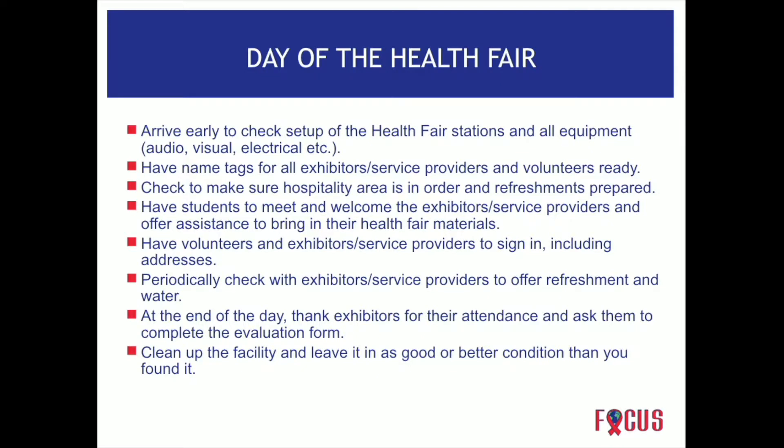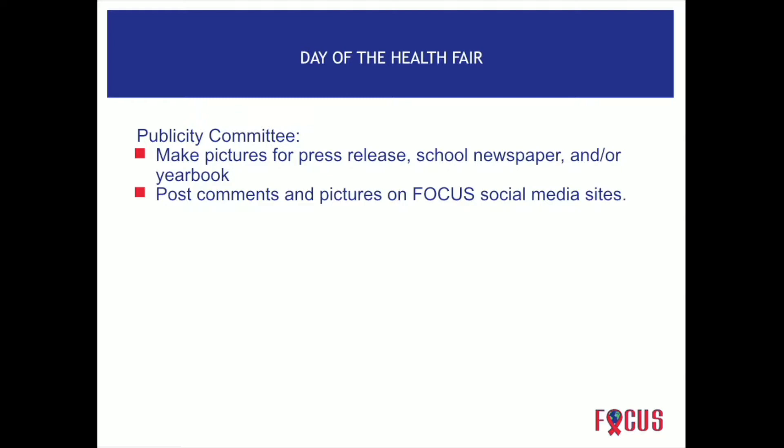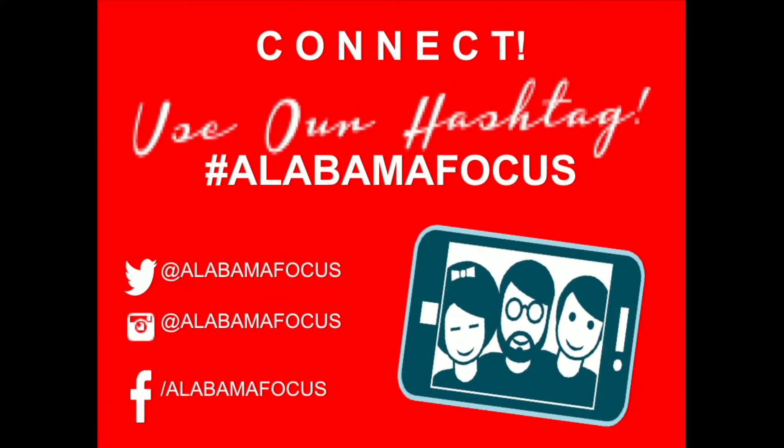Definitely clean up the facility — leave it as good or better than you found it. Publicity is very important, so have focus students make pictures, which are great for the school newspaper, press releases, and yearbook. Post to focus social media: hashtag Alabama Focus, the Facebook page, Twitter, and Instagram.